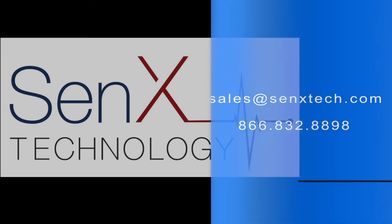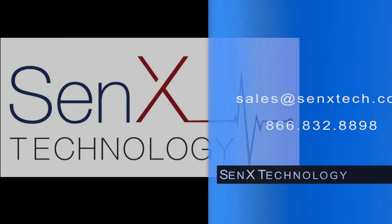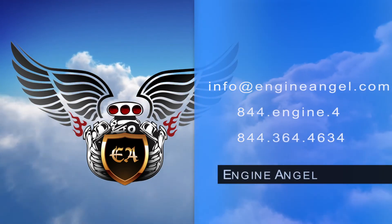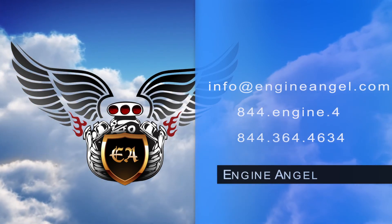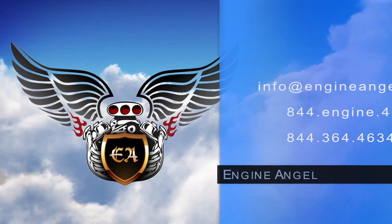You can contact Cenex Technology by email at sales@cenextech.com or by calling our toll-free number at 866-832-8898. To contact Engine Angel, email us at info@engineangel.com or give us a call at 844-ENGINE-4 — that's 844-364-4634. Thank you.